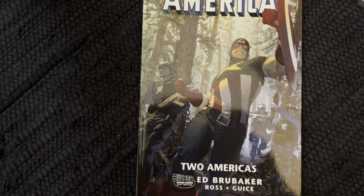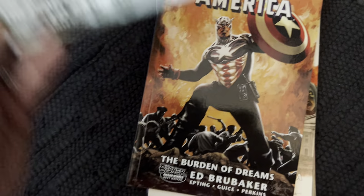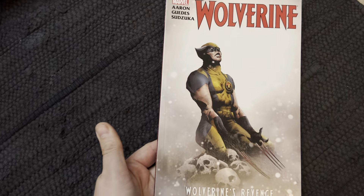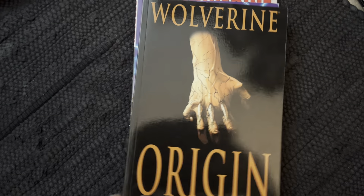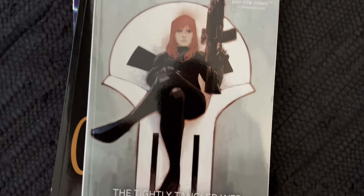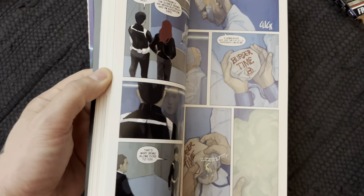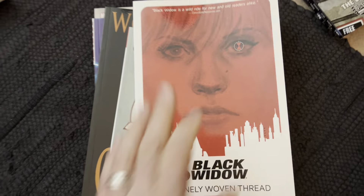Continuation of the Brubaker Captain America run — so good, I love that run. Wolverine Goes to Hell by Aaron. More Thunderbolts. Wolverine: Origin. Finishing up with Black Widow by Nathan Edmondson — he did this and Punisher at the same time. This is really good; I like the artwork.